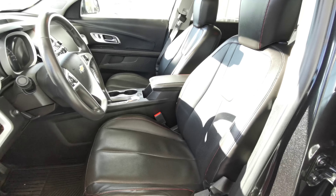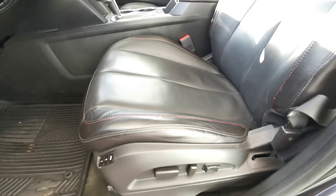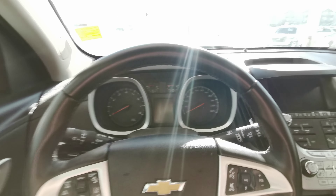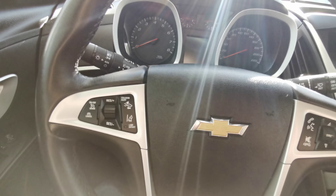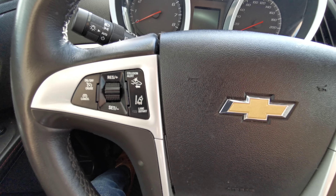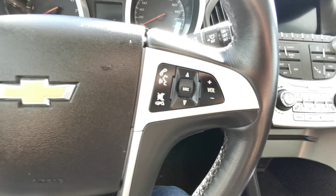Both front seats are powered in a jet black leather, with memory seat controls as well as lumbar support down at the bottom. Black leather wrap steering wheel. You have your collision alert and lane departure as well as cruise control on the left-hand side. On the right you have your voice recognition, volume, and menu selector.